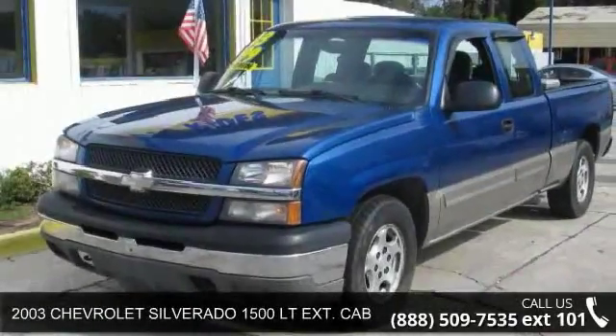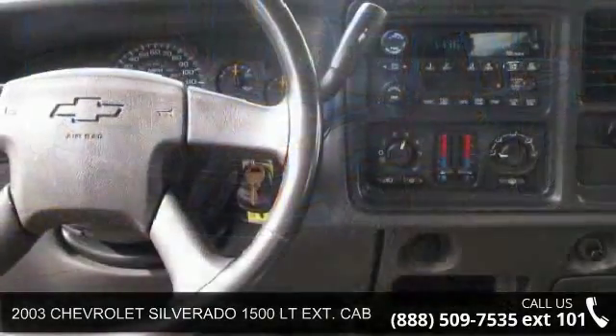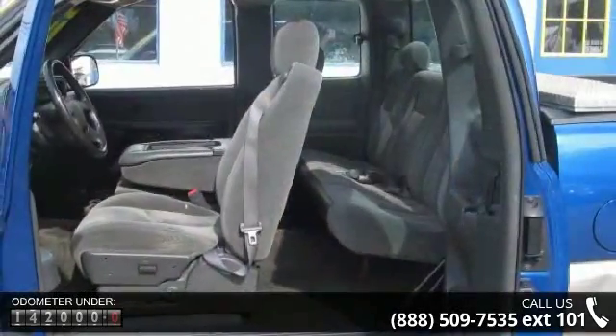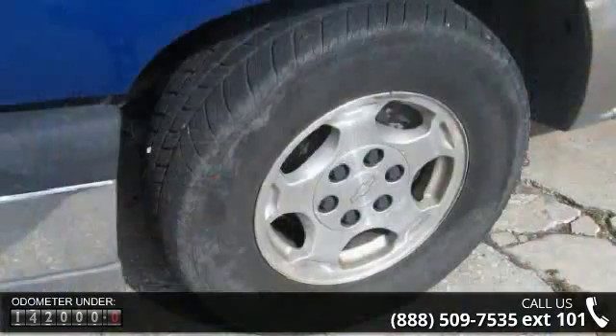Step into the 2003 Chevrolet Silverado 1500. This may be the set of wheels you've been looking for. This vehicle's top features include air conditioning, alarm system, alloy wheels, anti-lock brakes, automatic headlights, and cargo area tie-downs.